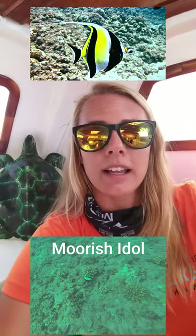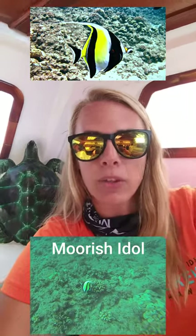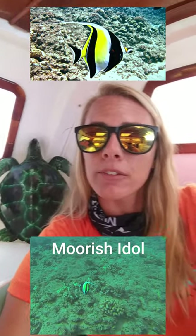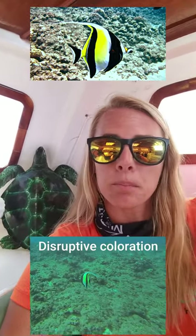We do have another Finding Nemo character out here on our reefs, and that is Gil from the tank — the smartest fish in the tank and also one of the smartest fish on the reef. Gil is a Moorish idol, and they've been said to have a photographic memory and memorize pathways through the reef. They also display what we call disruptive coloration with those black, white, and yellow bands, which could be to confuse predators and blend in with the reef.